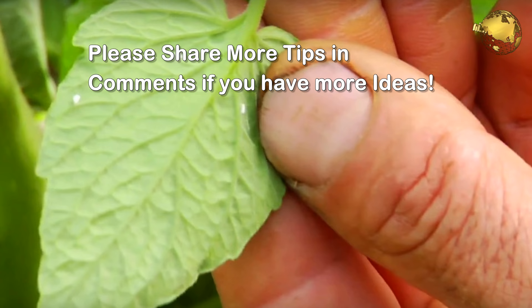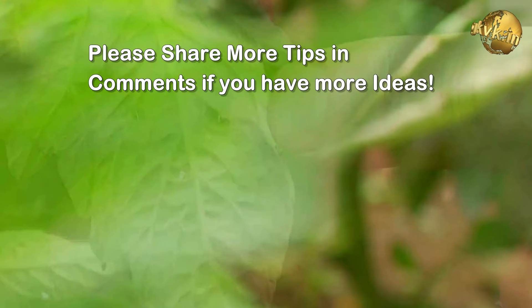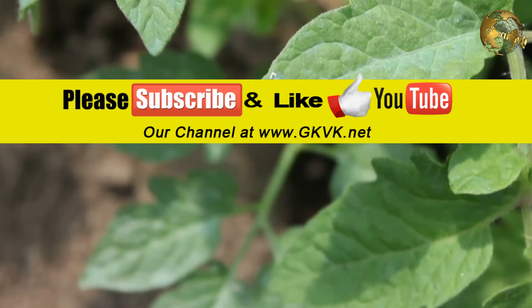If you have more tips for controlling these pests, please let us know in the comments box. Also please give a thumbs up to this video if you like it and share it. See you in my next episode — bye for now!